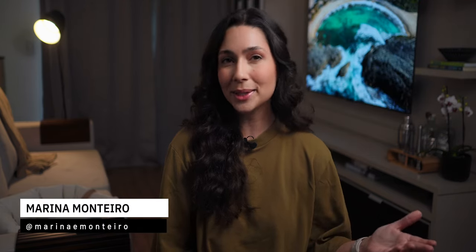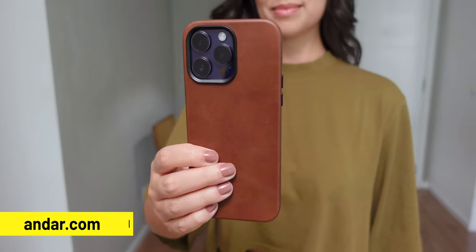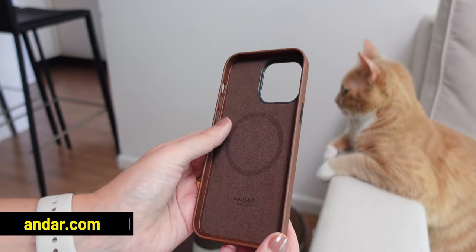It may be easier sometimes to simply grab an Apple case while purchasing a new iPhone, but I want you to experience something new — a different experience with leather cases. A while ago, I received the Aspen by Andar, and I've been using it for about 2 months. So in today's video, I will be highlighting the 5 things that I absolutely love about it.